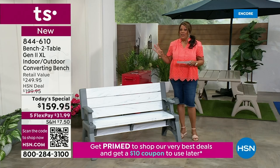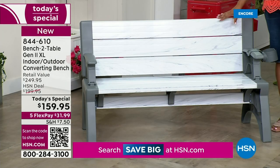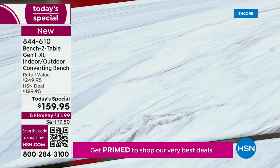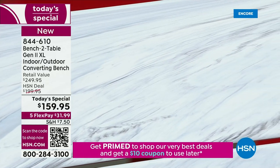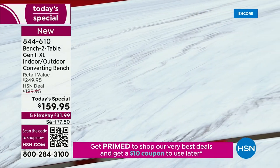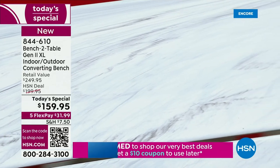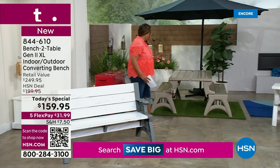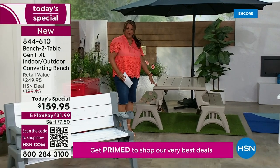Let me take you through the colors because you can get this home for $31.99 because I have it on five FlexPay. This first color is — well, I call it Wowza — but it's actually the platinum white. It's absolutely stunning. I predict that this is going to be the number one seller.